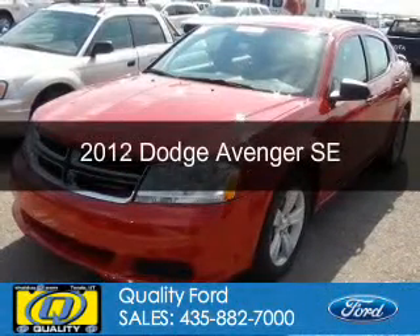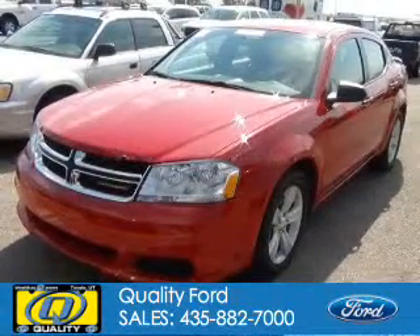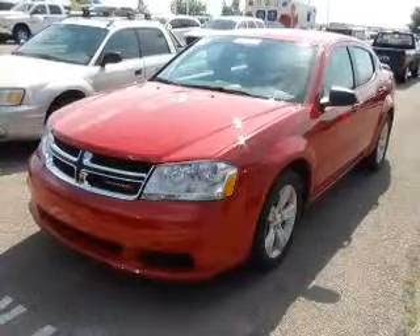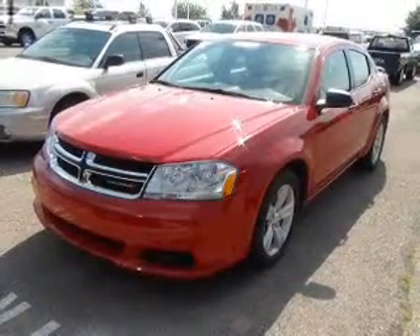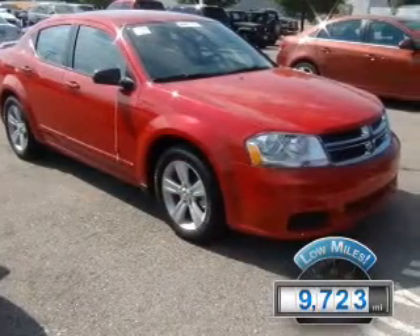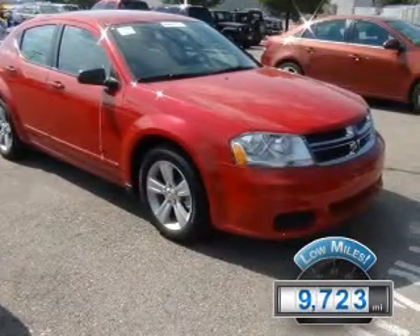This is a used 2012 Dodge Avenger — grab life by the horns — powered by front wheel drive, a 3.6 liter 6 cylinder engine, and a 6 speed automatic transmission. With fewer than 10,000 miles, this vehicle is like new.